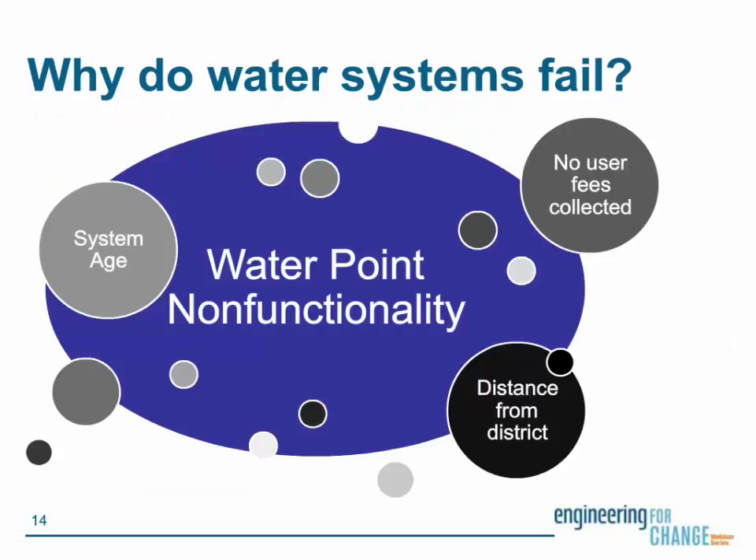Why are all these water systems failing? Tim Foster at the University of Oxford used the largest dataset assembled on rural water points in Sub-Saharan Africa, representing about 25,000 community-managed hand pumps in Liberia, Sierra Leone, and Uganda. He employed logistic regression analyses to identify operational, technical, institutional, financial, and environmental predictors of functionality. The risk factors significantly associated with non-functionality across all three countries were the age of the system, the distance from the district or county capital, and the absence of user fee collection.